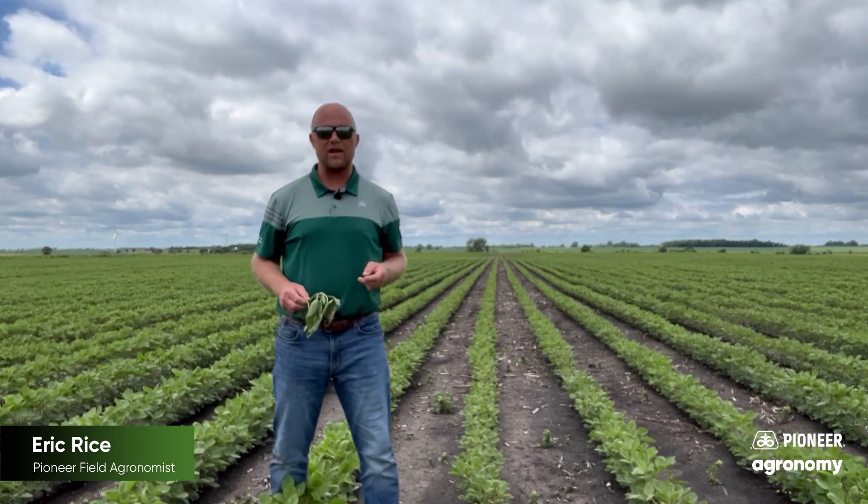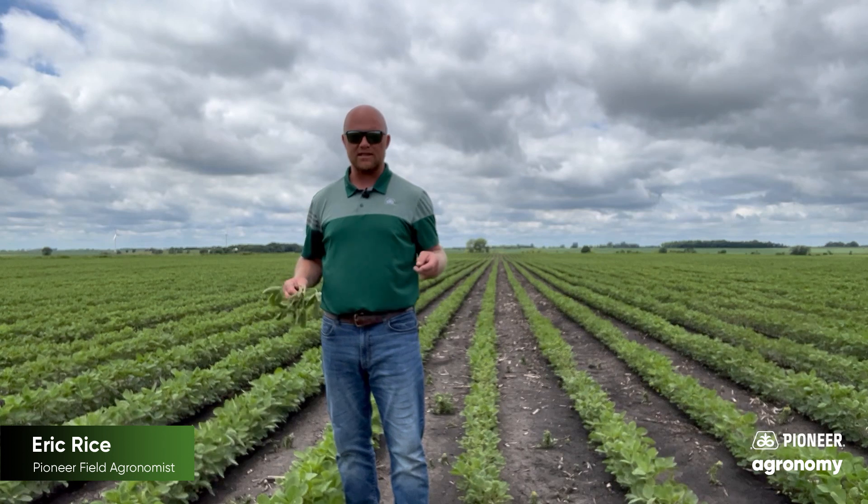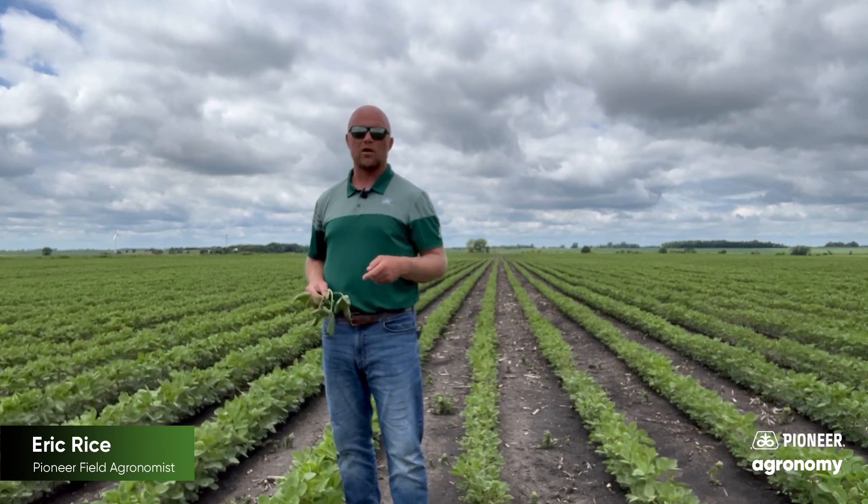I think white mold is a concern every year, but first I'd ask you: do you have a history of white mold in that field? If so, white mold is a concern every season for you. It is a soil-borne fungal disease that stays there year over year and it's really difficult to get rid of.